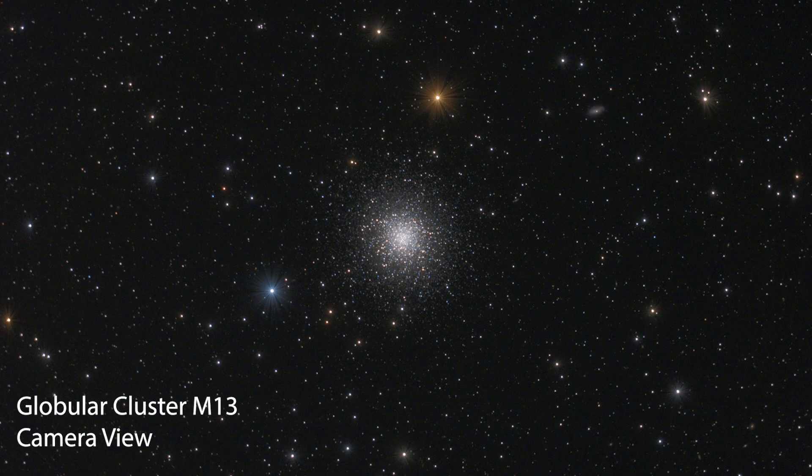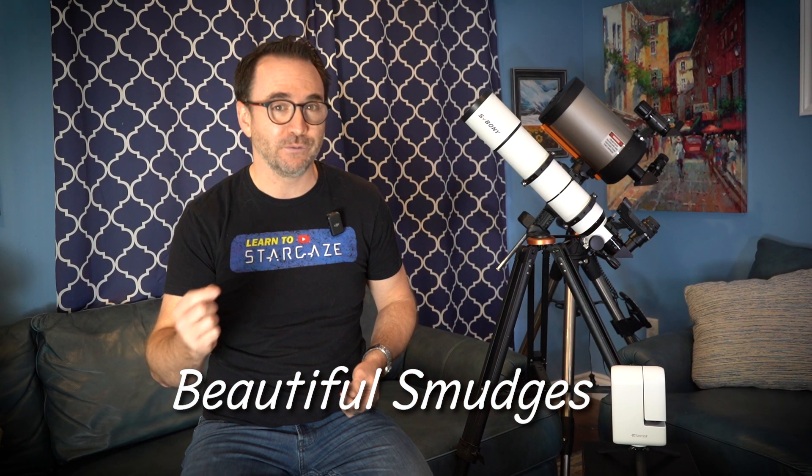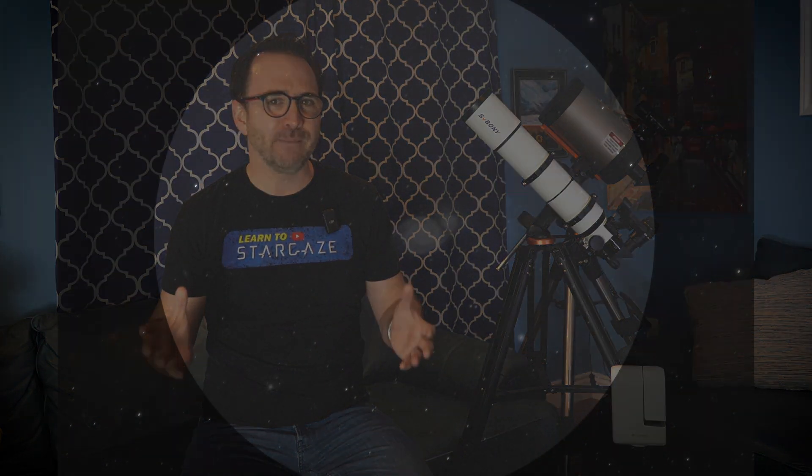Here's an example of an object through a camera — say M13 — and here's the same object and how it might appear through a small telescope. It really looks like a smudge. That's why a lot of amateur astronomers, especially those using lower aperture telescopes, refer to deep sky objects as beautiful smudges. Related to this is the concept of averted vision. When observing a beautiful smudge, one way to attempt to see more detail is to look away from the object, averting your gaze. This places the image of the object on a more sensitive part of your retina at the back of your eye.